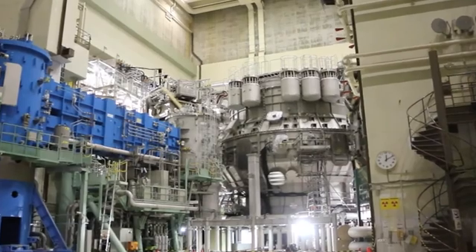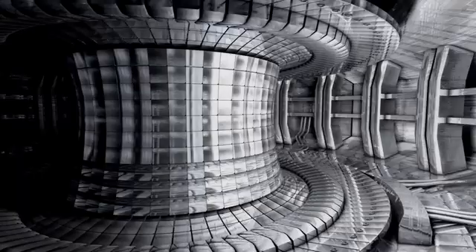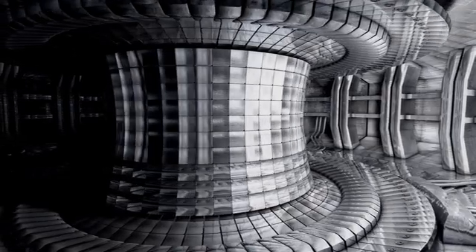JT60SA's mission goes beyond just today's experiments — it's laying the groundwork for future fusion reactors, constantly evolving its research in tandem with global projects like ITER. Originally designed to support ITER, JT60SA has now expanded its goals to include new plasma scenarios and steady-state operations, crucial for the next generation of fusion power plants like DEMO. The collaboration between Japan and Europe on this project is also vital, building a community of skilled researchers and engineers to ensure the knowledge needed for future fusion projects continues to grow.